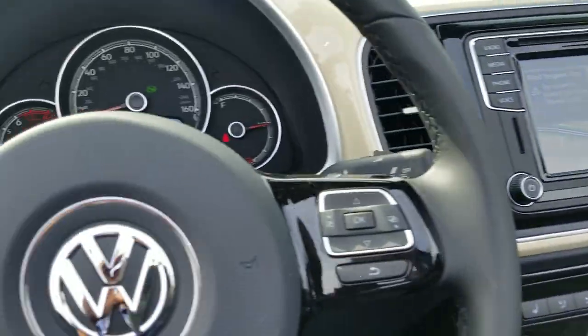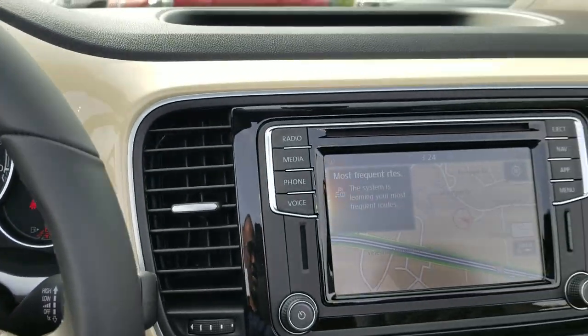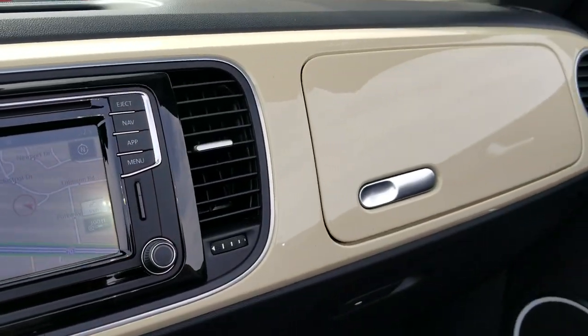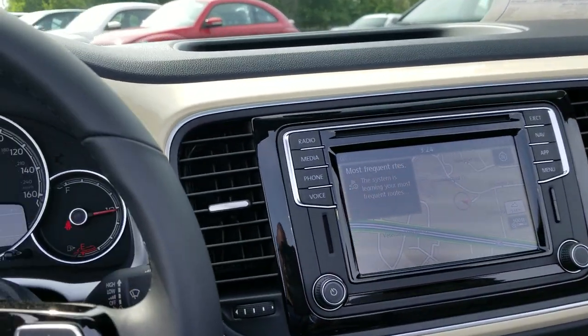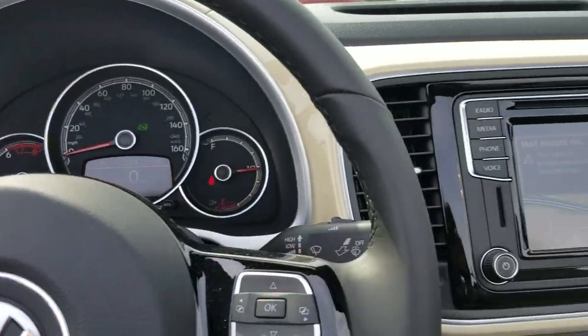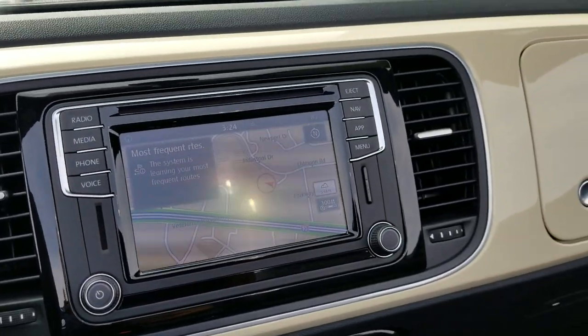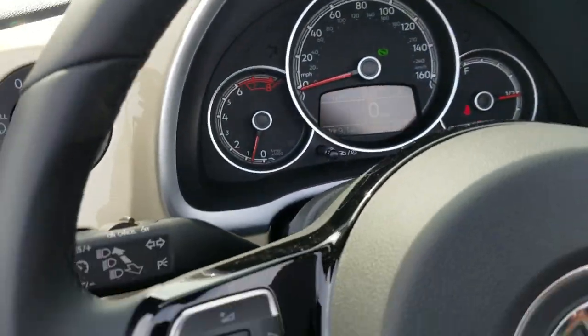Leather seating surfaces with that rhombus stitching, and these are heated seats as well. Here's a look at that Safari uni color right here — it's a beige color. The story on this color was that it was actually a color mix by accident; it was supposed to be something else, and this is what the paint booth came out with. It stuck — people loved the color, so they brought it back for the Final Edition, along with stonewashed blue.